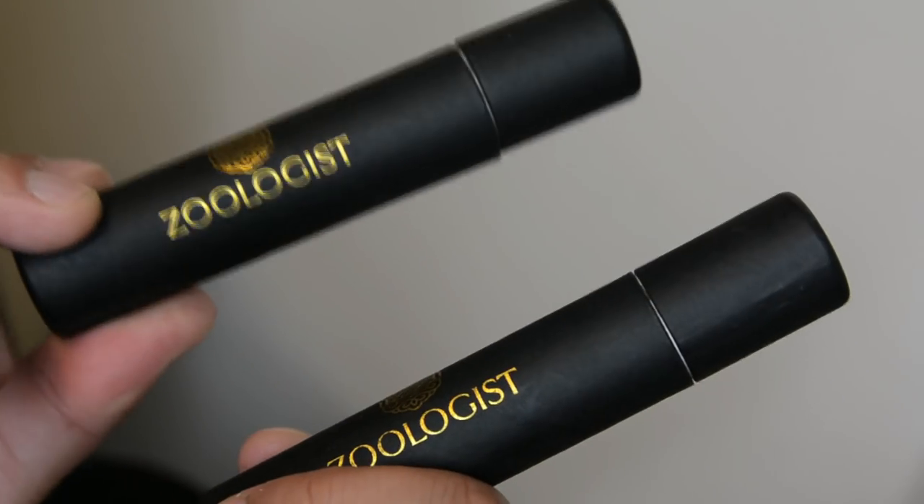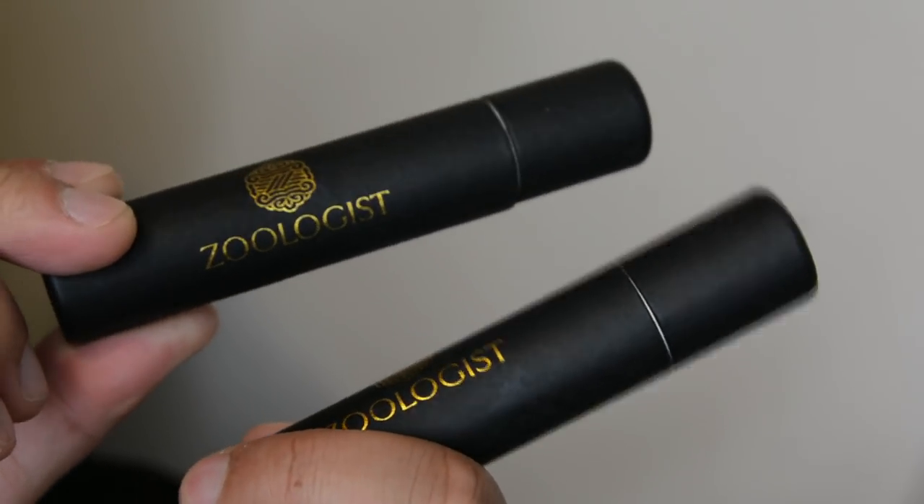So today's first impressions will be on their new stuff — and here it is. Shoutout to Victor Wong of Zoologist Perfumes, who I got this from last weekend. But yeah, we might as well get the show on the road.